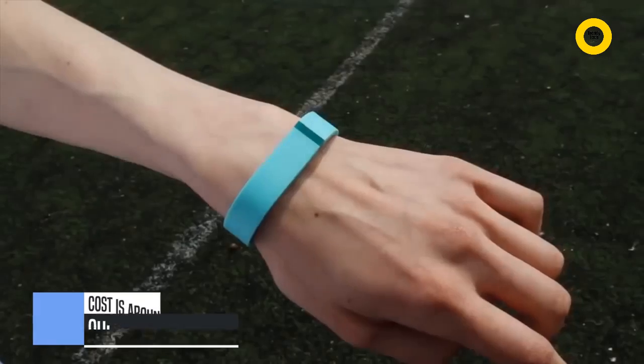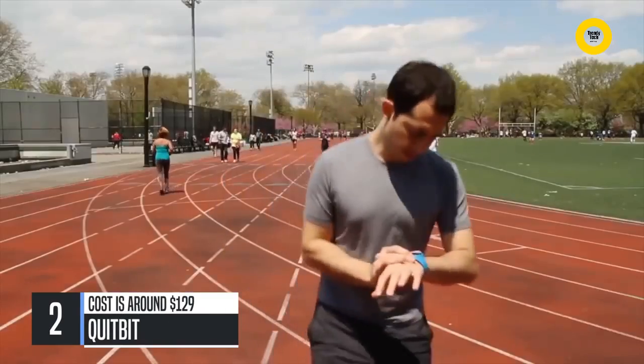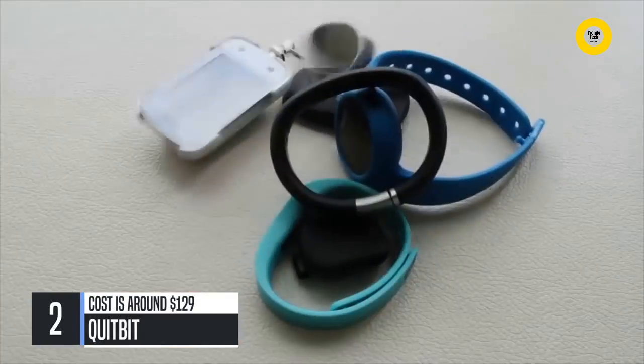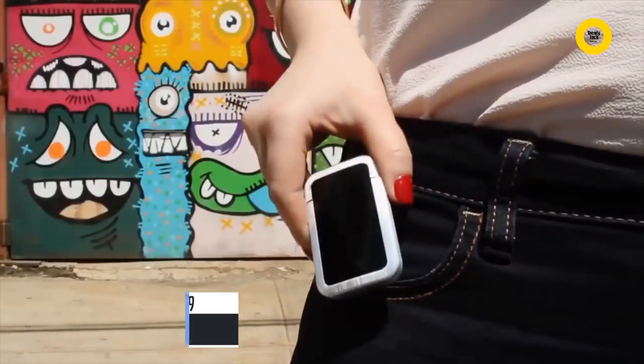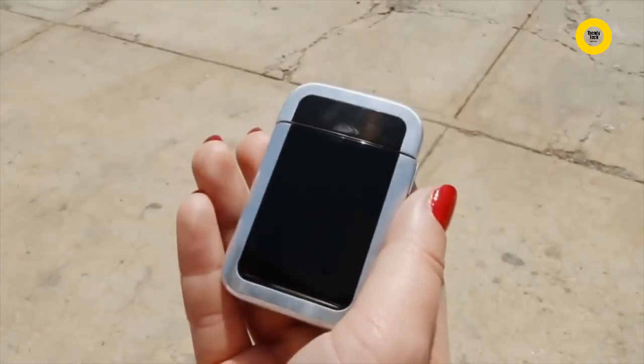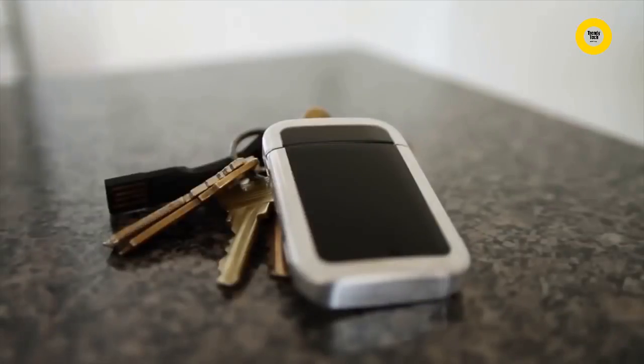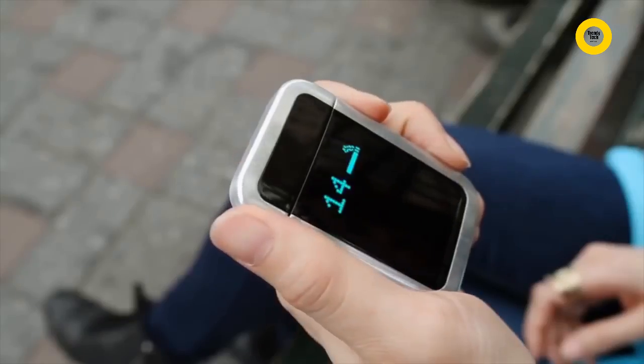These are activity trackers. They help you become healthier, move more, lose weight, sleep better — you get it. This is also a tracker and it helps you become healthier too, except it's a lighter. So what happens when you take the same principles that help you become more active and use them to help you quit smoking? You get the Quip It, the world's first smart lighter.